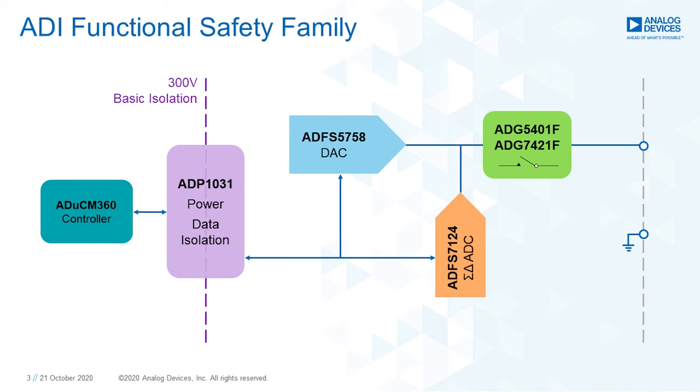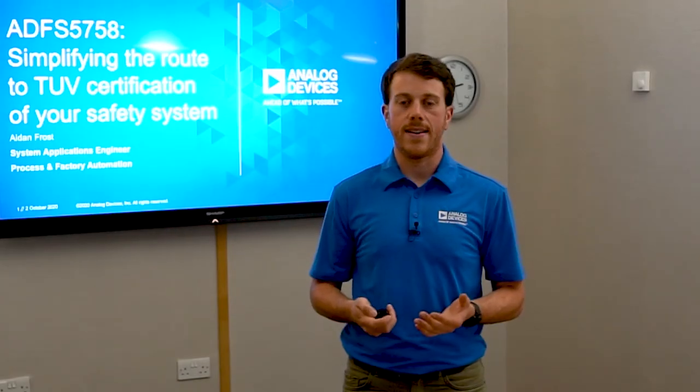Also shortly releasing is the ADFS7124, a 24-bit sigma delta ADC that will be fully certified by TÜV Rheinland to SIL 2 Systematic Capability Level 3. Finally, we have the latest fault protected switches. The ADG5401F is a single pole single throw switch with a feedback channel, ideally suited to protecting a DAC output. And releasing later this year is the ADG7421F over-voltage protection switch — the first analog low voltage small signal protection solution on the market, allowing a better trade-off between system protection and precision, ideally suited to protecting ADC inputs.